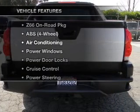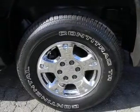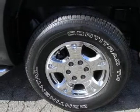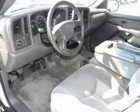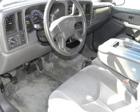Plus, enjoy these notable features included in this vehicle: air conditioning, power door locks, power windows, power steering, cruise control, AM-FM stereo, and an adjustable tilt steering wheel. Call today to schedule a test drive.